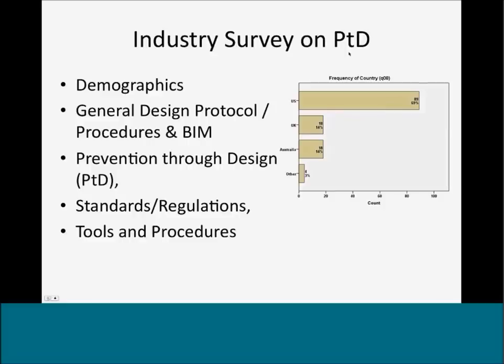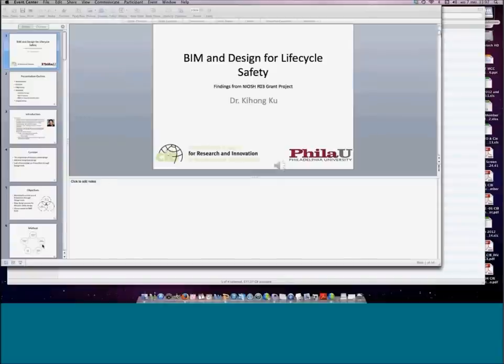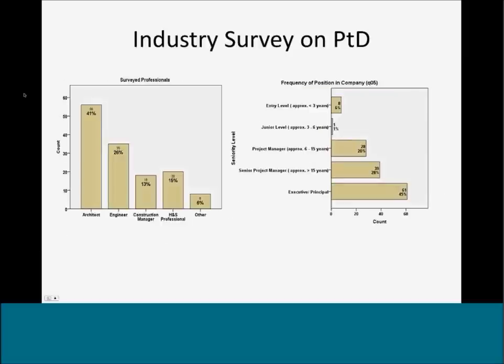To review industry perspectives on prevention through design, we'll look at partial results of the broad industry survey. The survey covered demographics, general design protocol, procedures and BIM at specific firms, prevention through design knowledge of participants, standards and regulations being utilized, and tools and procedures for considering life cycle safety design. This survey had a high contingent of U.S. participants — 69% of the sample — predominantly architects and engineers and senior level personnel.